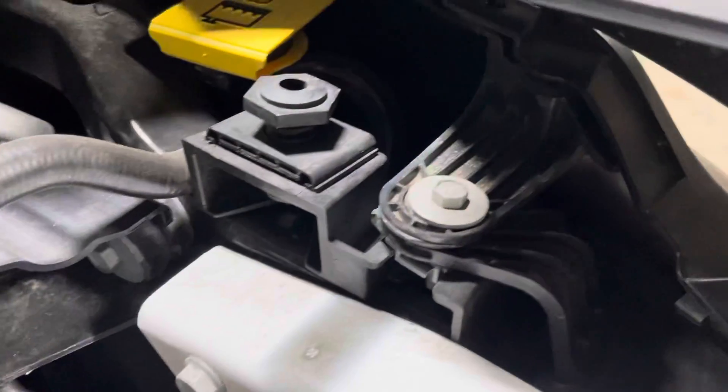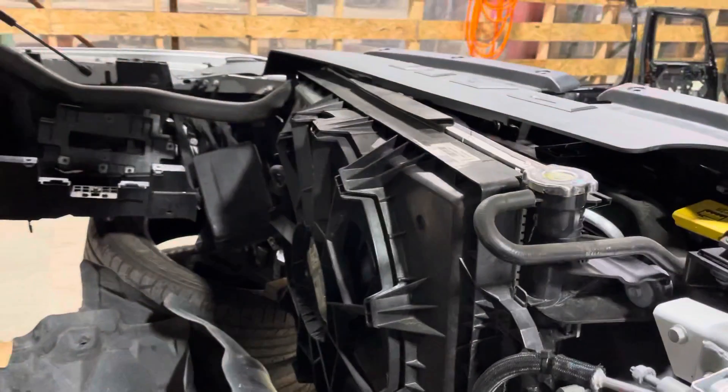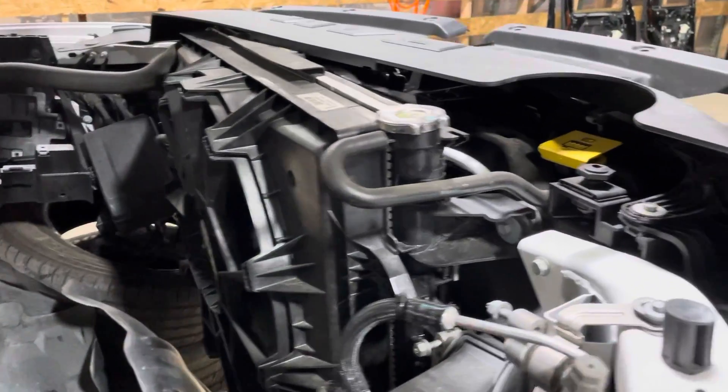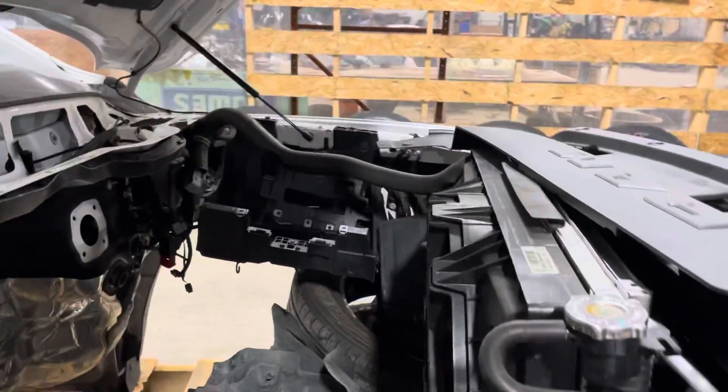Got your passenger side fenders, good. Check the headlight tabs — these are your halogen headlights. The front end has the cooling package: fan assembly, condenser, radiator for the 5.7 Hemi, and your battery.